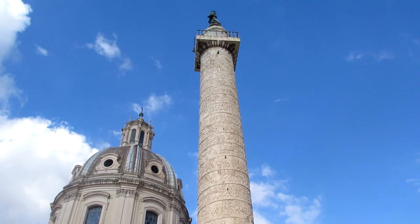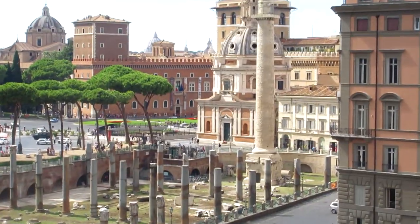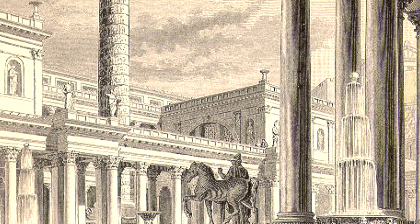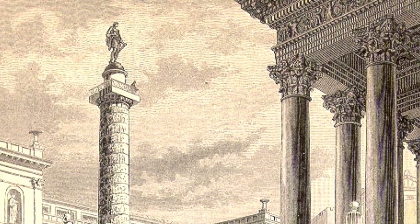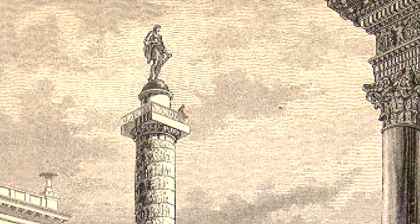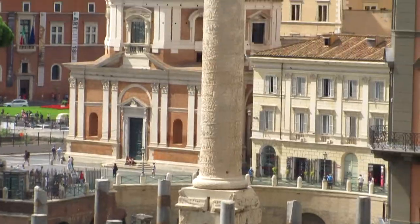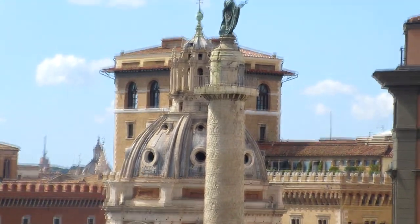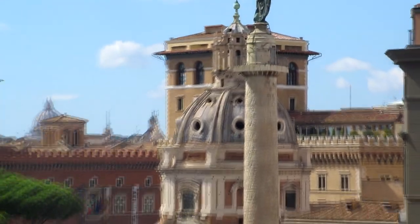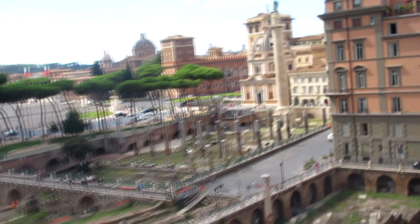Ancient coins that were found indicate that initially plans were to put a statue of a bird — probably an eagle — on top of the column. But after it was constructed, a statue of Trajan was placed there instead. The statue of Trajan disappeared in the Middle Ages, but on December 4th, 1587, the top was crowned with a new statue — not of Trajan, but a bronze figure of Saint Peter, which remains there to this day.